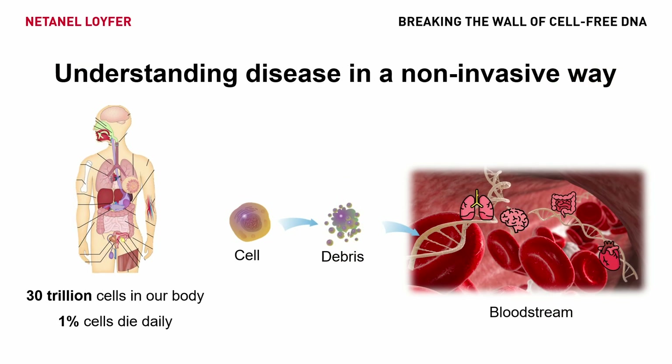If someone has, for example, breast cancer, some tumor cells from her breast will end up in her bloodstream, like Michelle showed us earlier this morning. If your kidneys are failing, there will be dead kidney cells in your bloodstream. And if you drink a beer — did any of you have a drink last night? — then you probably have some dead liver cells in your bloodstream. But don't worry, one drink is fine.